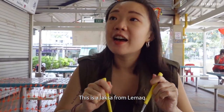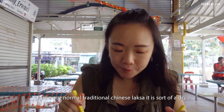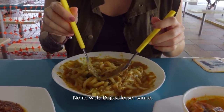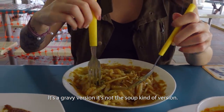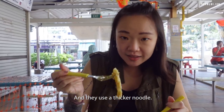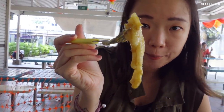This is the Laksa from Lemak. Unlike our normal traditional Chinese Laksa, it is a sort of dry — would you say it's a dry version? It's red, just lesser sauce. It's a gravy version, not the soup kind. And they use a thick noodle — it's like a thick rice noodle, very similar to udon kind.